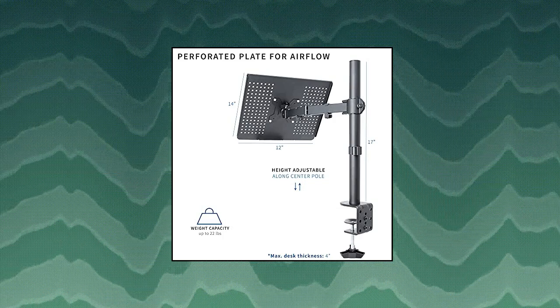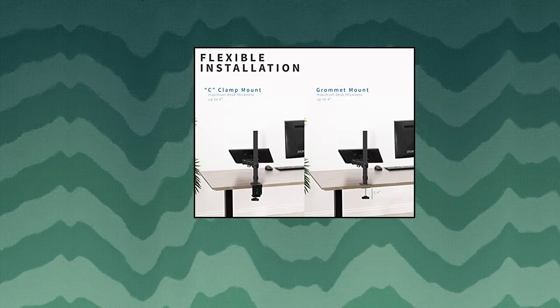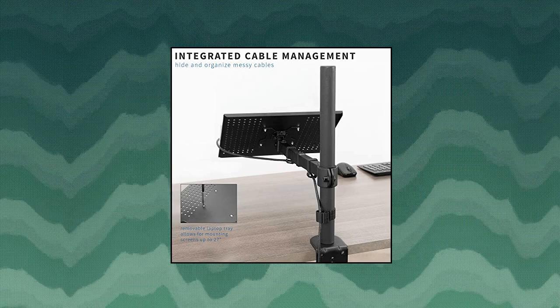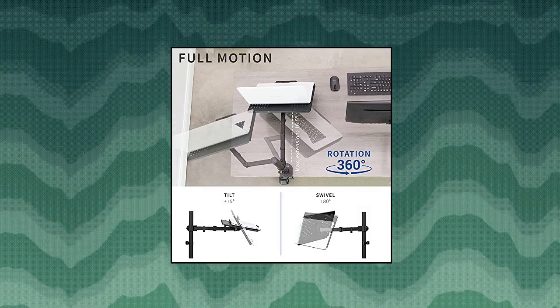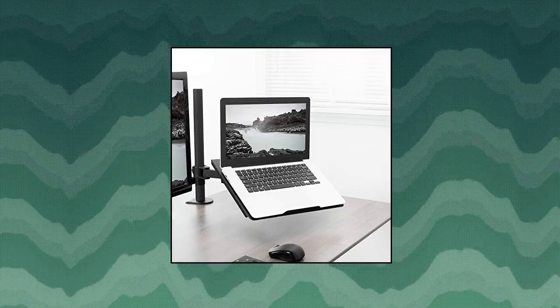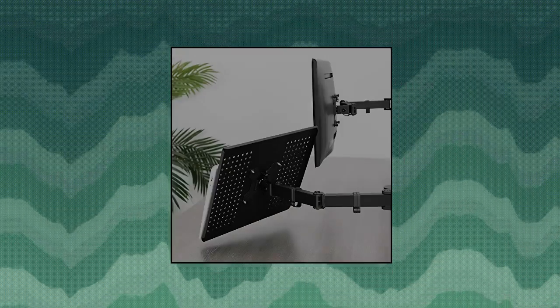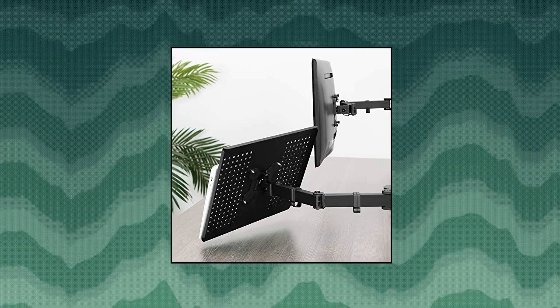Adjustable arm offers 15 degrees tilt, 180 degrees swivel, 360 degrees rotation, and height adjustment along the center pole. Monitor can be placed in portrait or landscape orientation. Integrated cable management keeps your power and AV cables clean and organized with detachable cable clips on the arms and center pole. Easy installation — all necessary tools and hardware for easy assembly are provided.